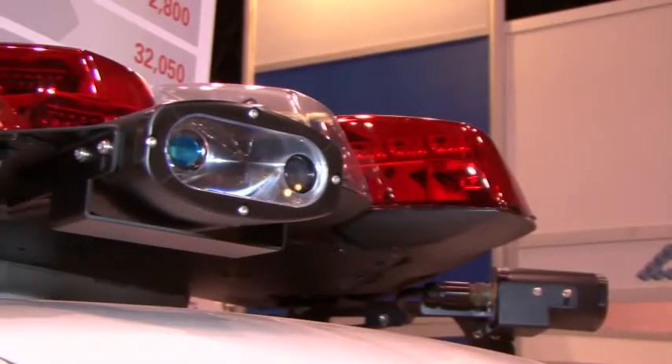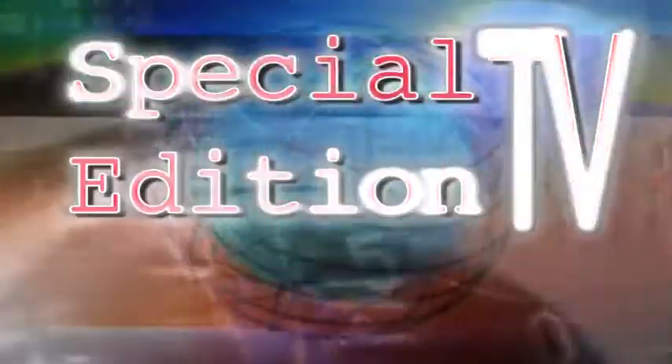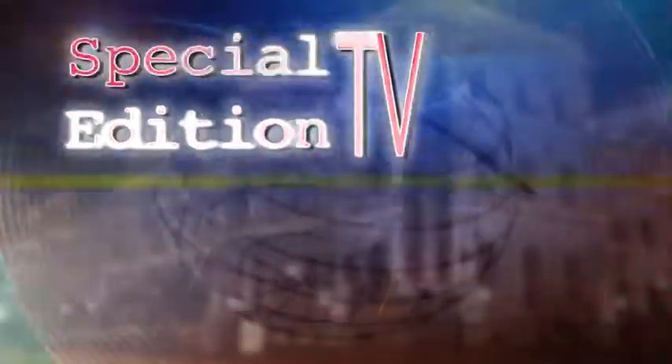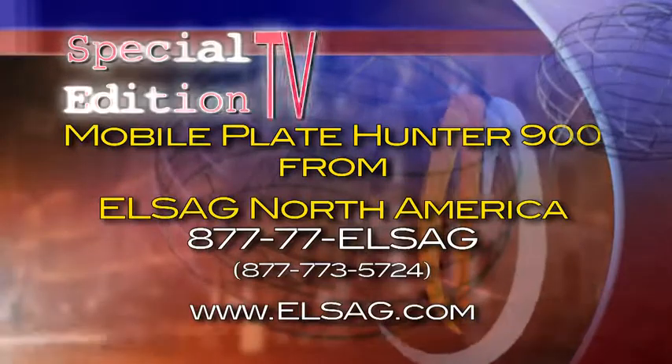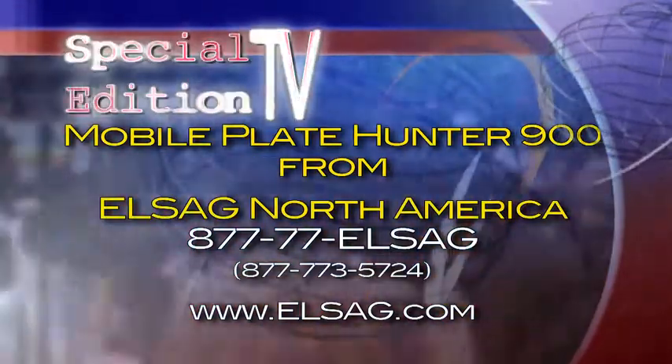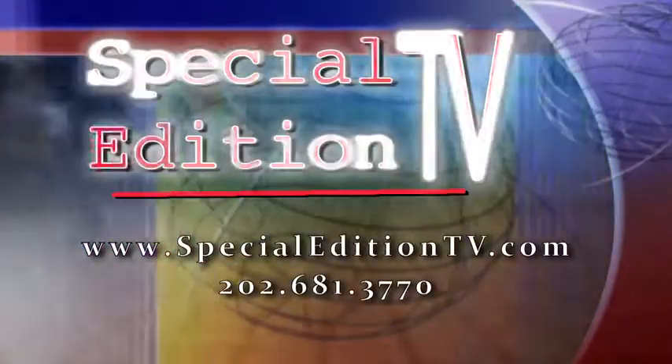For Special Edition TV, I'm Richard Allen reporting. Find LSAG North America at 877-77-LSAG or on the web at LSAG.com. Find Special Edition TV at SpecialEditionTV.com.